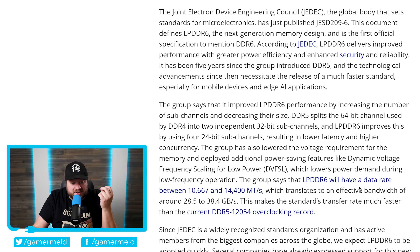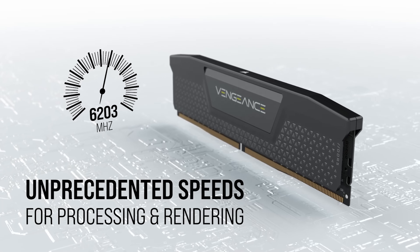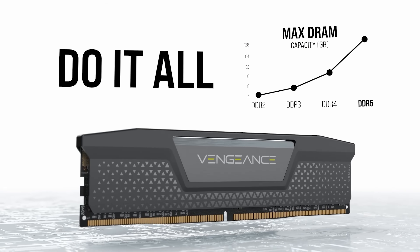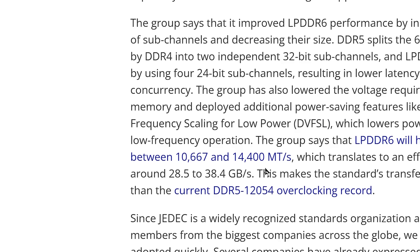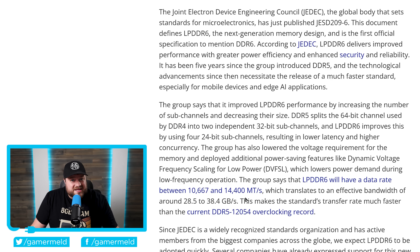So what does all of this do? LPDDR6 will have a data rate between 10,667 and 14,400 megatransfers per second. Now, given how fast DDR5 has gotten, that may not sound all that impressive — their current overclocking record is 12,054 — but keep in mind that's an overclocking record, not a normal spec. And this is actually over double the spec of DDR5 when it was initially announced in 2020. Just like DDR5, the performance of DDR6 will get faster as time goes on. Either way, this is great news for PCs everywhere.